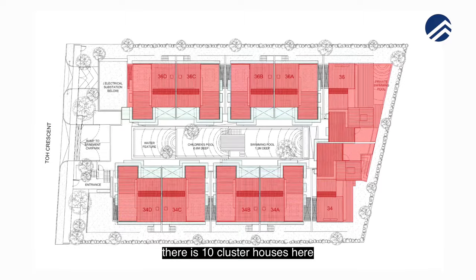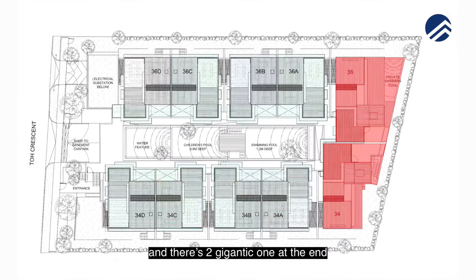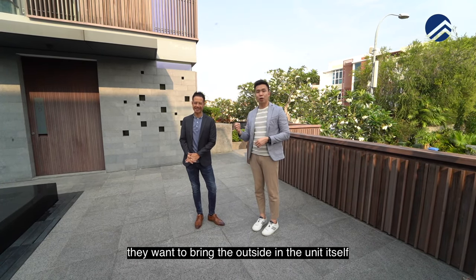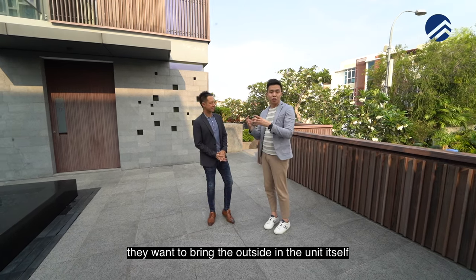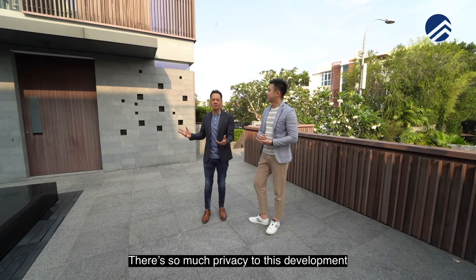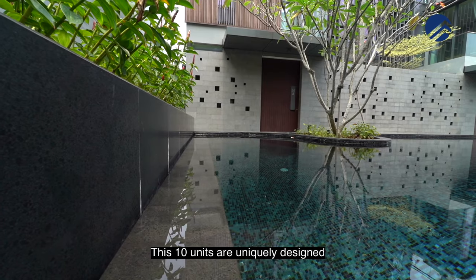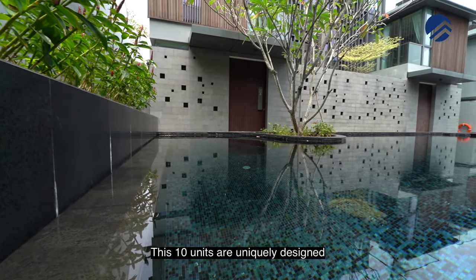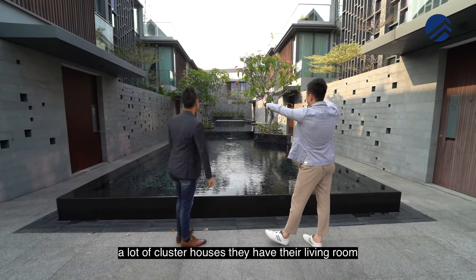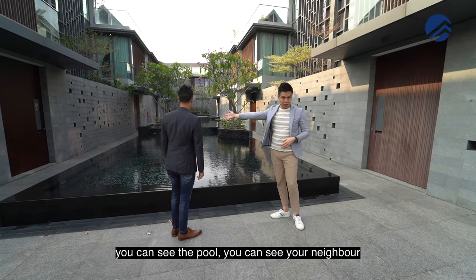There's 10 cluster houses here — 4 on one side and 4 on the other side, and there's 2 gigantic ones at the end. The developers' main theme is that they want to bring the outside in. The unit itself is a Balinese style concept. There's so much privacy to this development that the neighbours of each unit don't face each other. A lot of cluster houses have their living room facing towards each other, so if you're sitting in the living room, you can see the pool and you can see your neighbour.